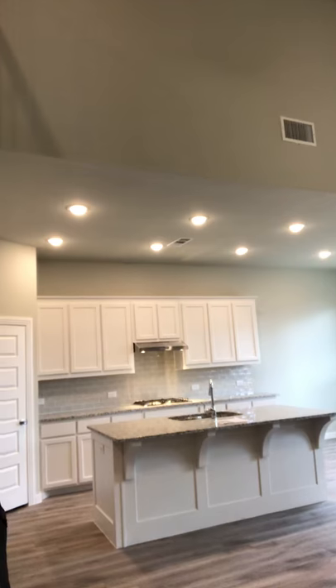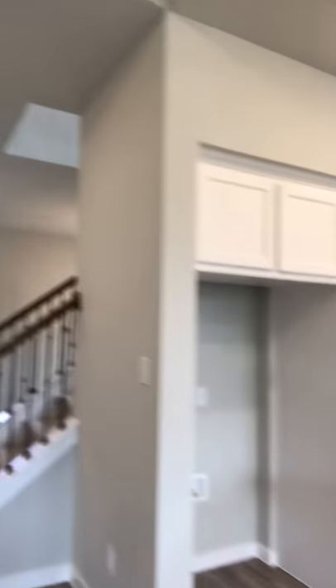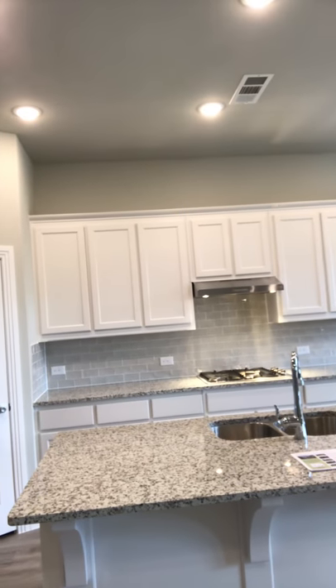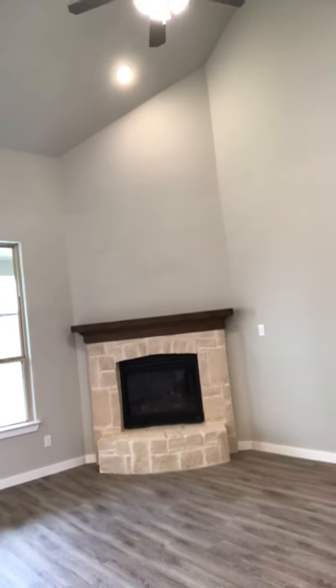Nice large island, lots of cabinet space. This has built-in appliances in the kitchen — all stainless steel GE appliances with the vent hood. Beautiful white cabinets. Dining nook right off of the kitchen. Lots of windows for natural light. Beautiful fireplace with some stone accenting.